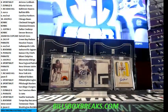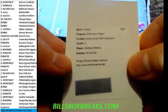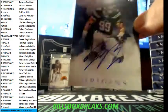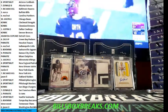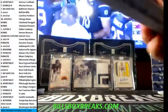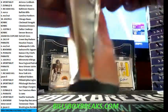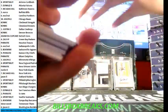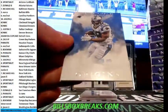Back-to-back Bills — Jonathan Williams rookie jumbo patch autographs for Buffalo again. And a nice Joey Bosa for the Chargers. Alright, back to box two — Jordan Matthews, Stewart out of 150, Julio Jones.